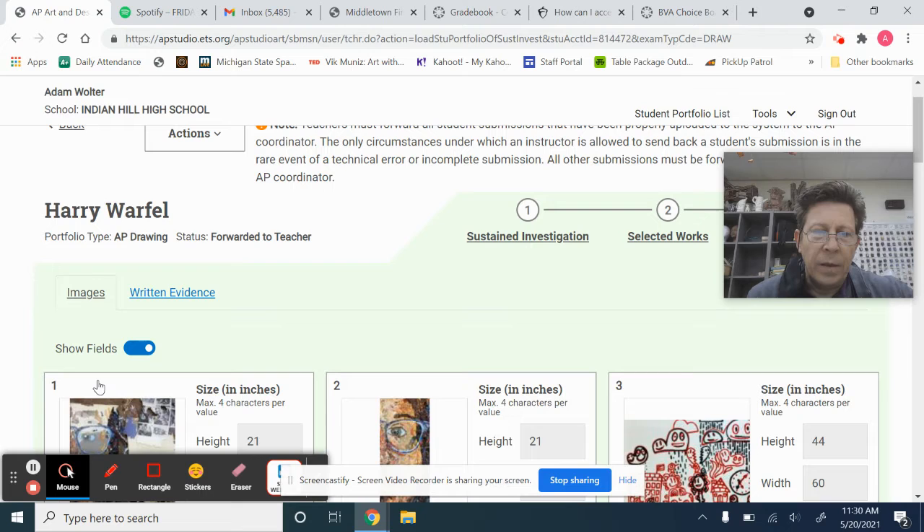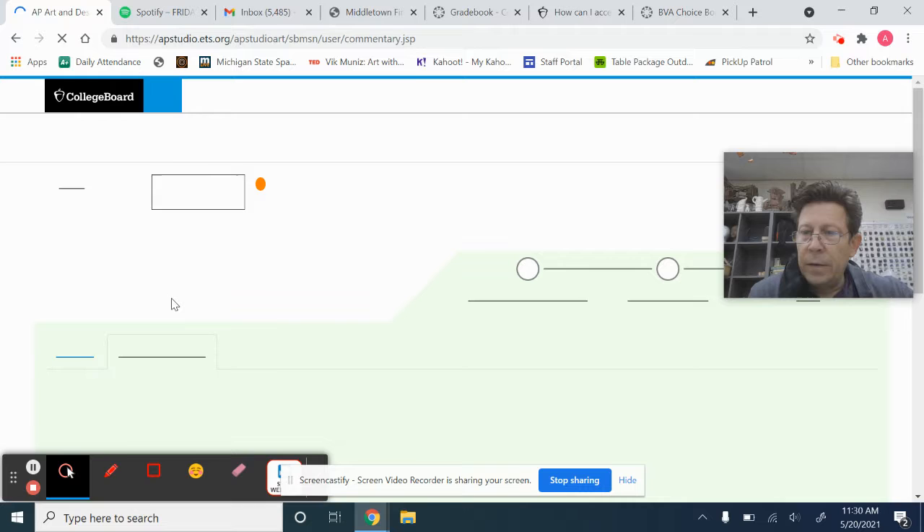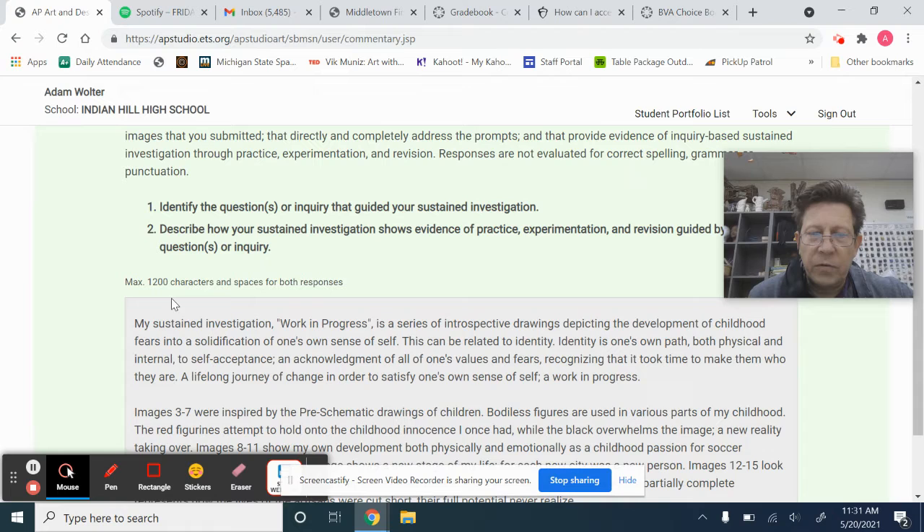So let's start this time with the written evidence. My sustained investigation work in progress is a series of introspective drawings depicting the development of childhood fears into a solidification of one's own sense of self. This can be related to identity. Identity is one's own path, both physical and internal, to self-acceptance and acknowledgement of all of one's values and fears, recognizing that it took time to make them who they are — a lifelong journey of change in order to satisfy one's own sense of self.